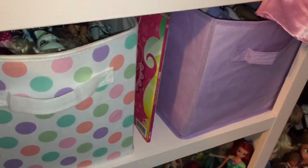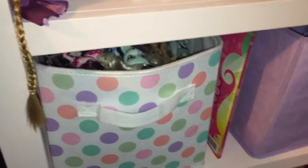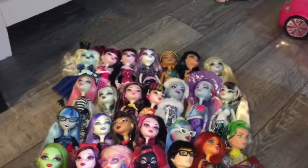In these bins here I have some more dolls — these are the last bins, I promise. Here's the remainder of my Monster High collection.